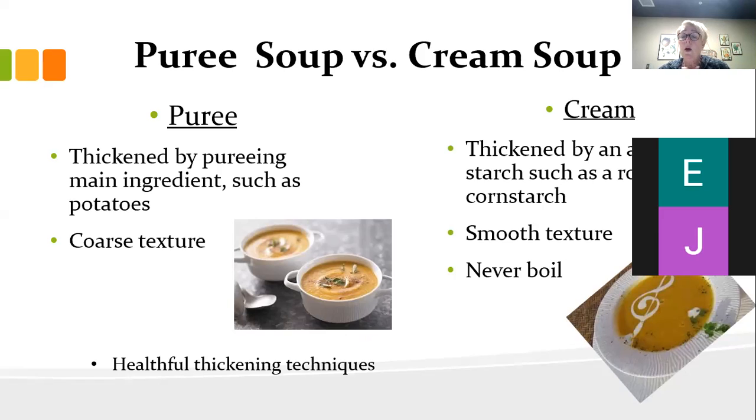Cream soups are thickened with a roux or sometimes a white sauce with a roux base. Remember, the longer you cook the roux — that flour and fat — the more it browns in the pan. There's a blonde roux and a brown roux. Those darker roux are for things like gumbo, which we'll talk about in a minute — you use an almost chocolatey dark brown roux. Another way to thicken a cream soup is with a slurry — that's cornstarch mixed with a little bit of liquid from the soup, either whisked or shaken in a jar, then added back in. As it cooks it will thicken the soup.